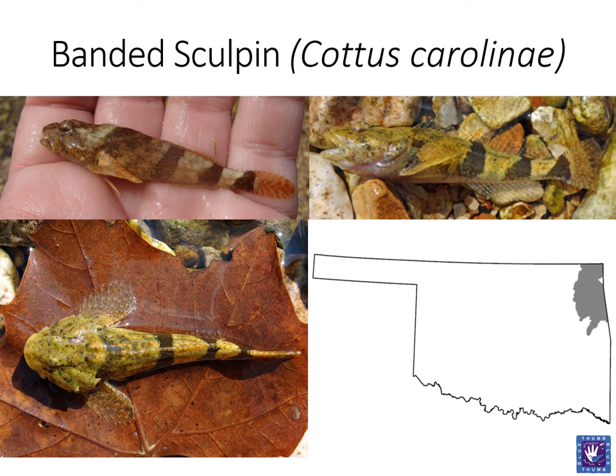The banded sculpin is found in the Ozark region of Oklahoma. Everything about this fish is customized for life at the bottom of an Ozark stream — from its dark crossbars allowing it to camouflage with the gravel beds, to eyes positioned on top of the head so sculpins can watch for predators approaching from above, and large pectoral fins to help maintain a benthic position in heavy flow. They also have large mouths, allowing them to eat prey as large as they are.